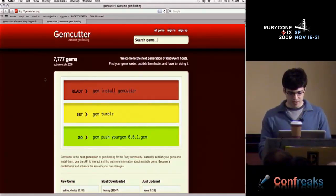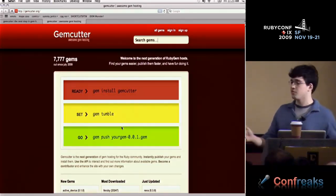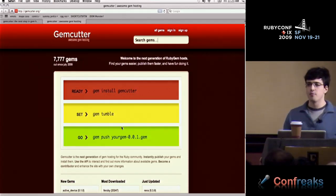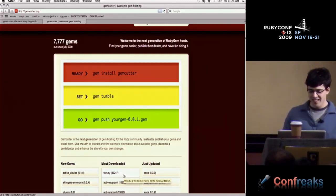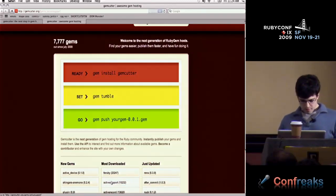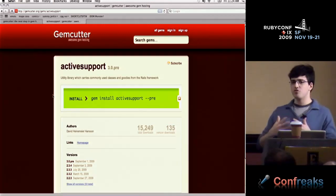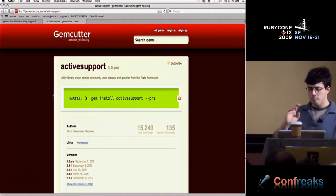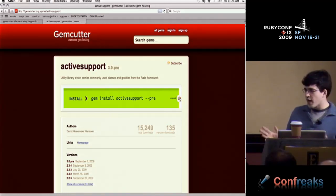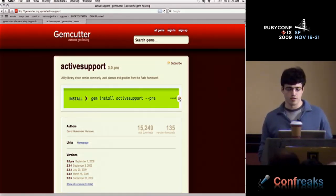This is GemCutter in its current incarnation, live. It's basically the next generation of gem hosts. It helps people find gems easier because it has a search function, and it makes publishing them ridiculously easy. The end result is after you do a gem push, the service accepts built gems and you get an awesome page with the information you need: basic info on how to install it, what it depends on, where resources live.